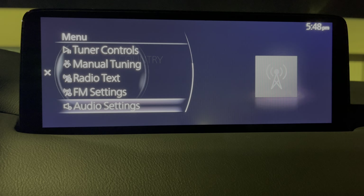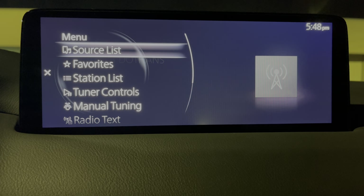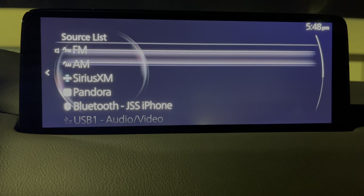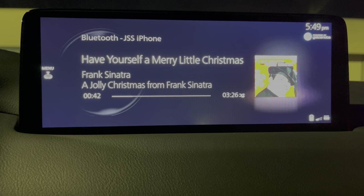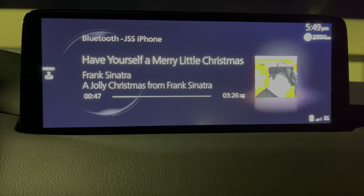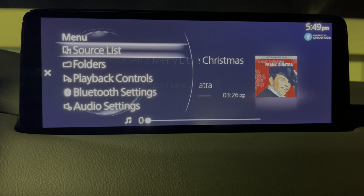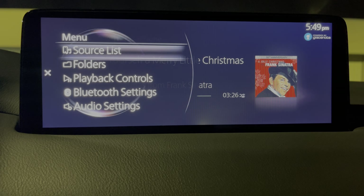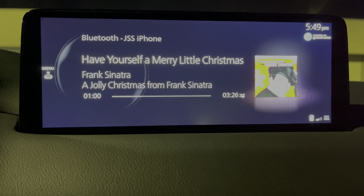Of course, you can jump right into the audio settings. FM settings — you can change some of those things. Radio text you can turn on or off. Your source list — when going to the iPhone, it pulls up the last song I was playing. Let's turn that down since I don't own the rights to that music. You can go to different folders and things like that and Bluetooth settings. So this is the audio section.